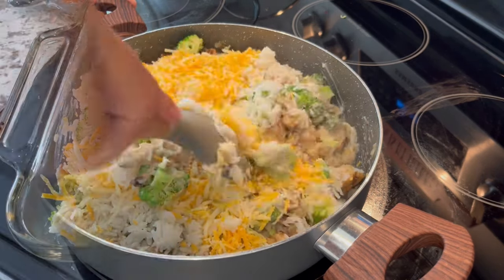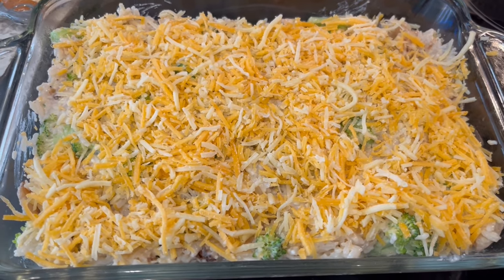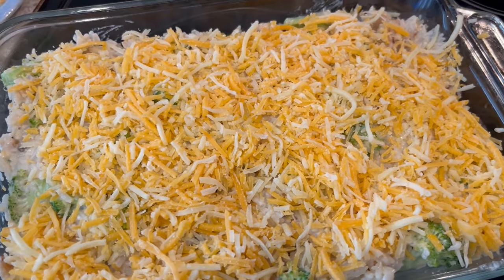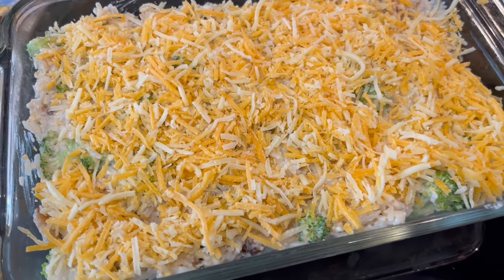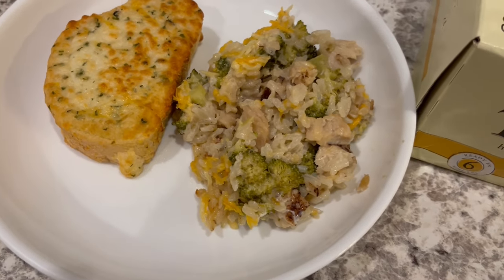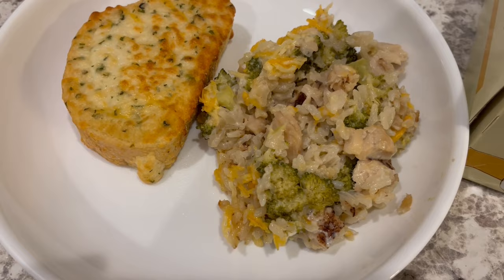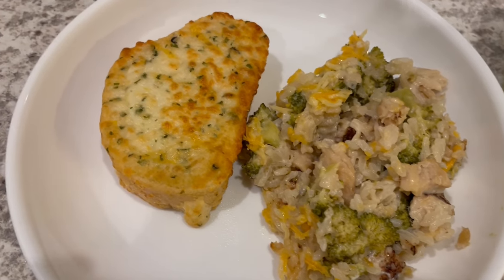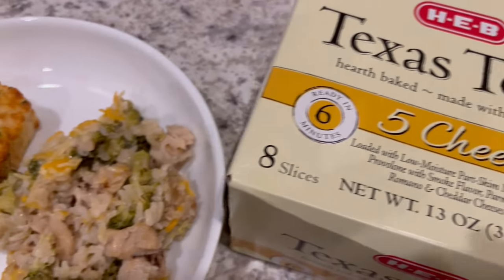This is ready for the oven. I added about a third cup of sour cream because it seemed a little dry, and I added some cheese on top. I'm going to pop it in the oven for about half an hour. I completely forgot to season the broccoli, but oh well. Here is dinner all plated up — baked for about half an hour. It's a little dry, so I do think I needed the full 14 ounces of cream of mushroom soup, but it's not bad. I'd definitely give it another try. Serving it with a side of five-cheese Texas toast.